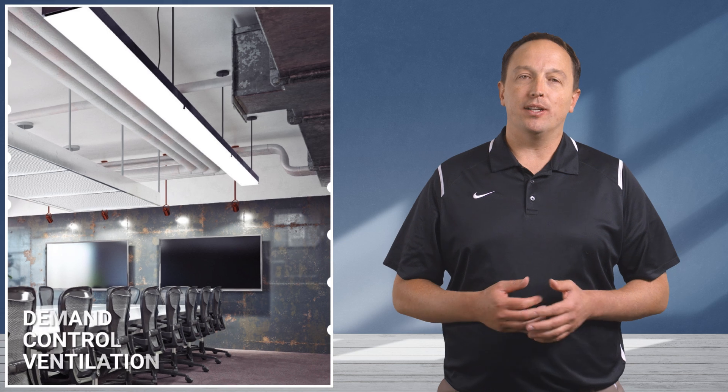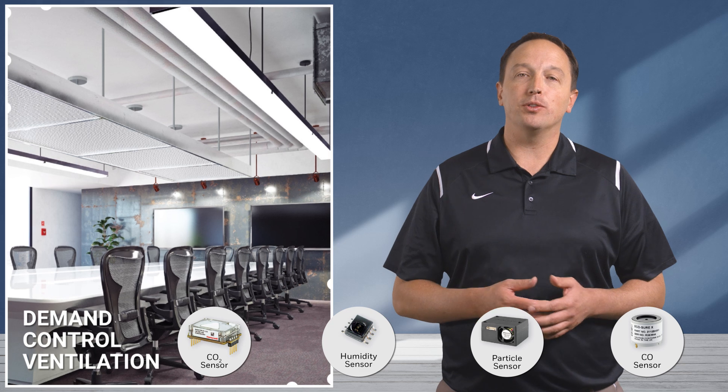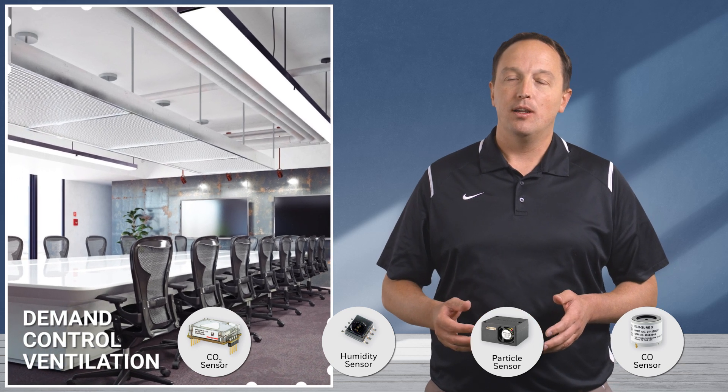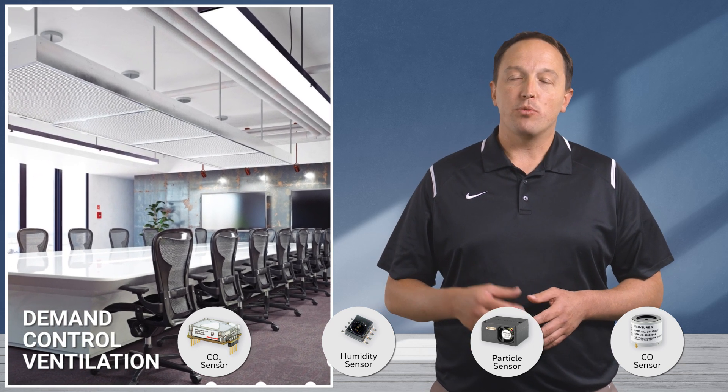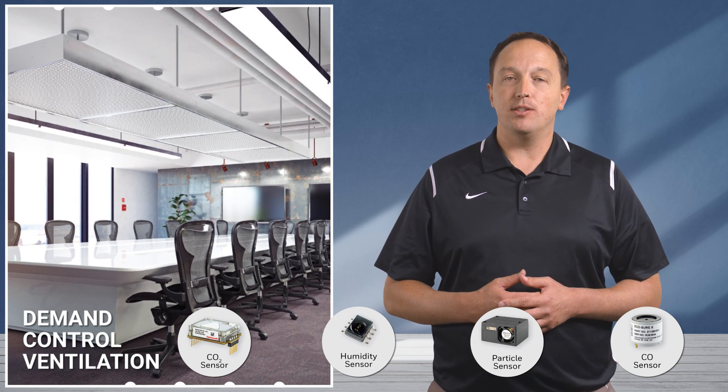Demand control ventilation systems can leverage Honeywell heavy-duty pressure, magnetics, humidity, and particle sensors to adjust ventilation rates to control indoor air quality, prevent condensation, and ensure occupant comfort while reducing HVAC costs.